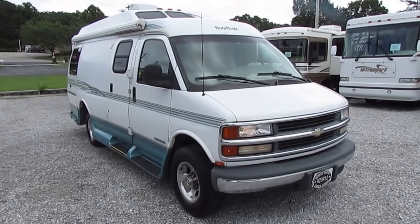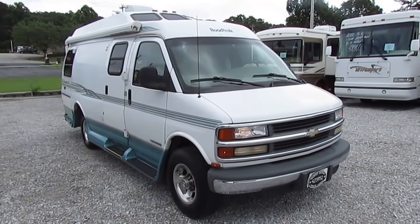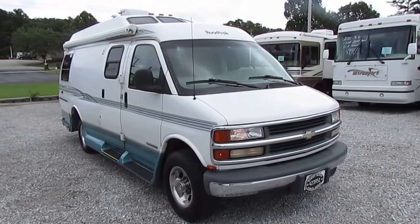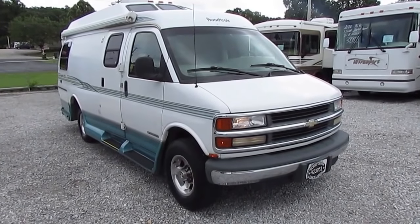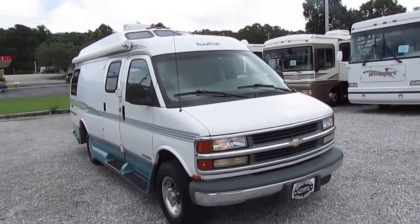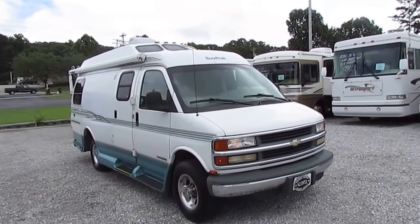Good afternoon folks, Big Bo here with another ultra rare Class B Campervan value from Parkway RV Center. I've been on vacation for a week, I'm back and raring to go, so I figured this is a good one to start with. I have more requests for these 200 Populars, Road Treks, and any other type of Class B Campervan out there.